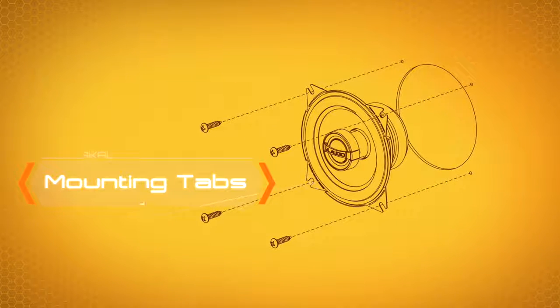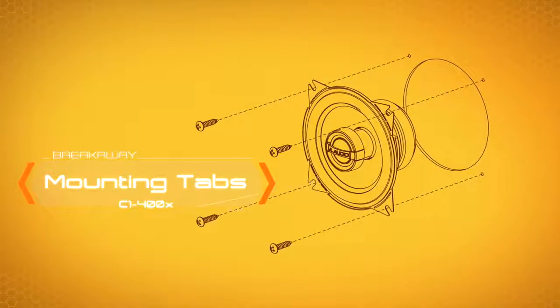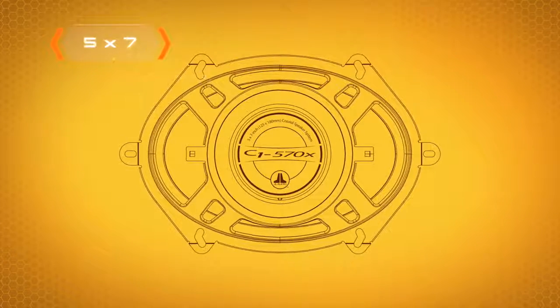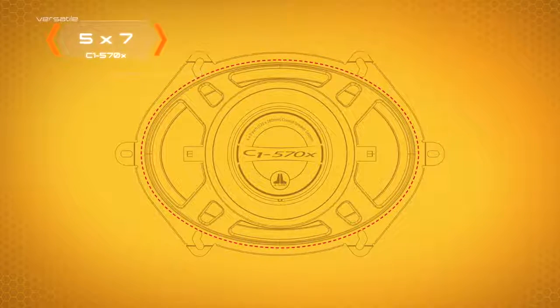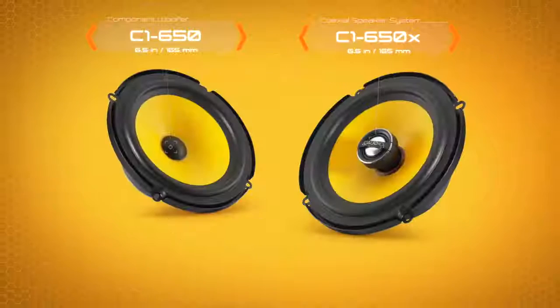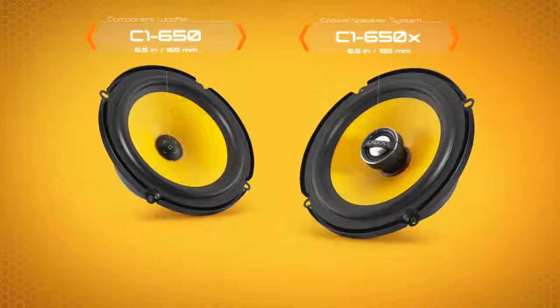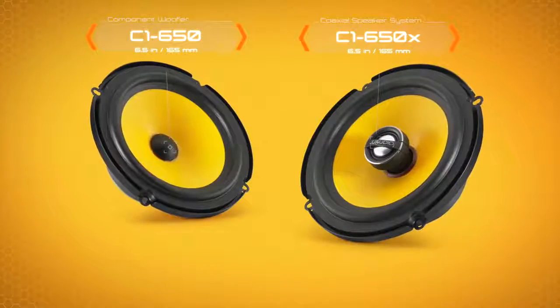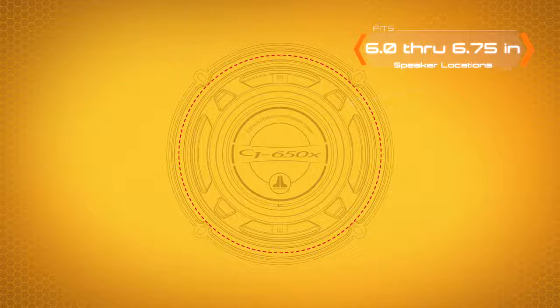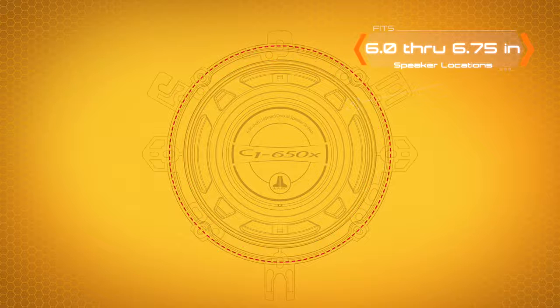Breakaway mounting tabs on the 4-inch models permit installation in 4-hole or 2-hole mounting locations. A thoughtful frame design on the C1 5x7-inch coaxial also allows for installation in 6x8-inch applications. Nowadays, a standard 6½-inch size won't cut it, which leads us to the adaptable design of both C1 6½-inch models, allowing them to fit both smaller 6-inch openings as well as oversized 6¾-inch openings.